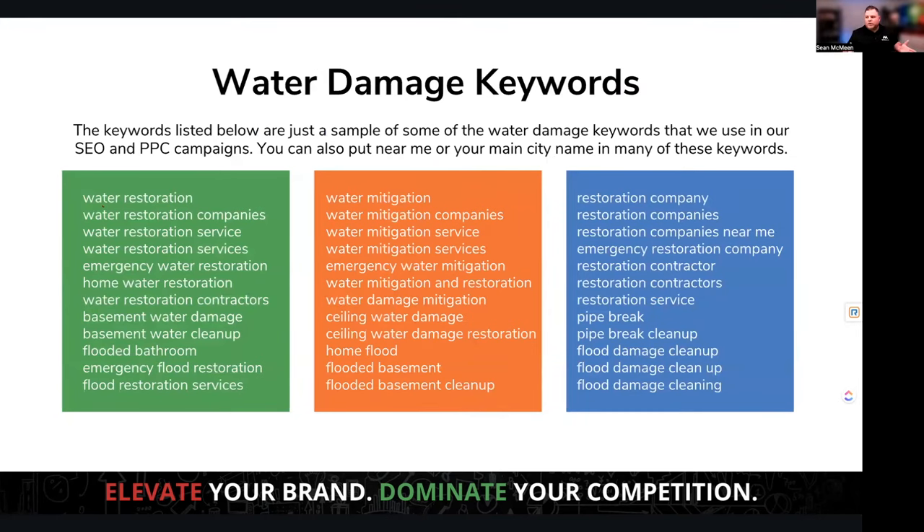Many of us are doing water damage restoration — so what are the keywords you want to show up for? Here's a sampling of those keywords, and I'm going to give you this list. These are some of the most converting keywords we see across the country, though it varies by area. For example, if you're in Texas or Florida, you probably don't have basements, so that doesn't apply. Whether you're doing SEO or PPC, these are the keywords you want to go after on the water damage side.